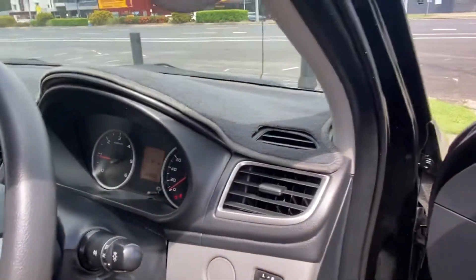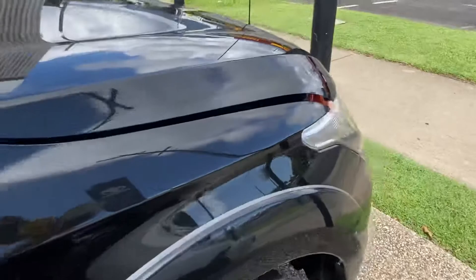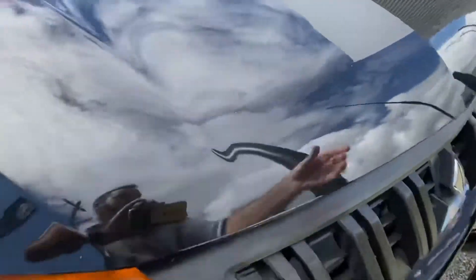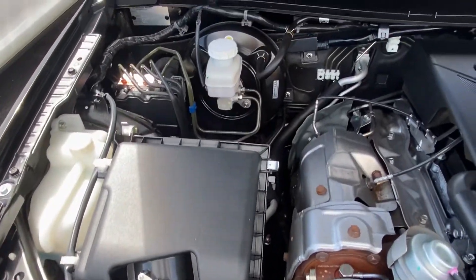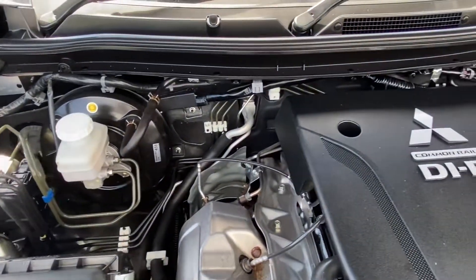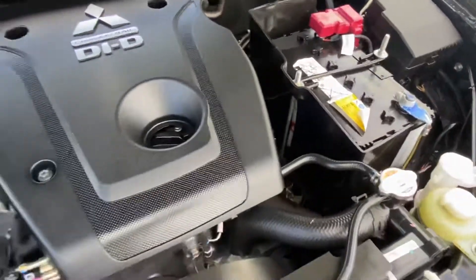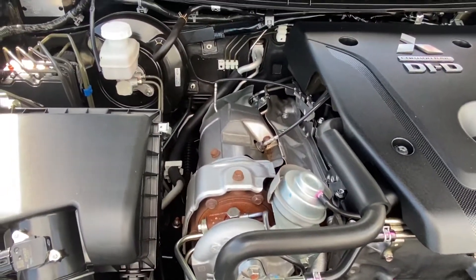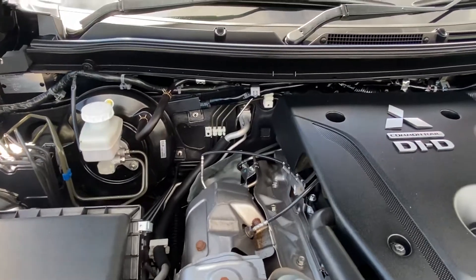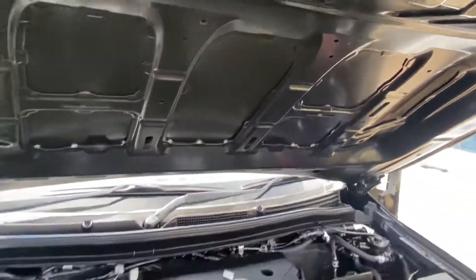Last but not least, we'll jump out and have a look underneath the bonnet while she's still running. Beautiful — running nicely, very clean and tidy underneath, no rust or red dust. If you listen to that diesel motor, there are no major knocks, rattles, or anything like that. Beautiful.